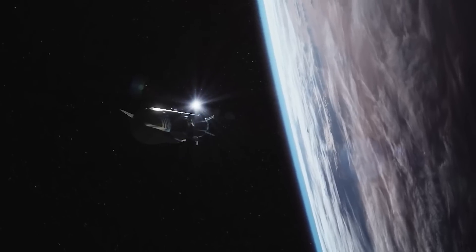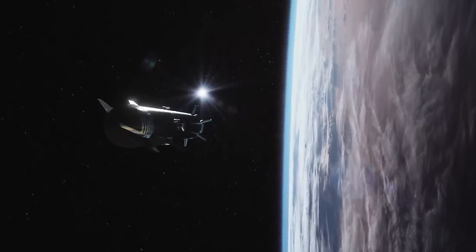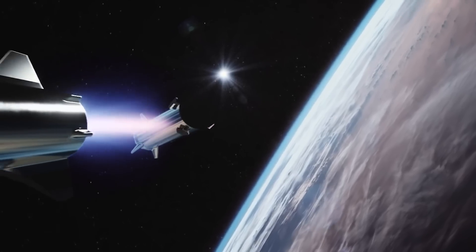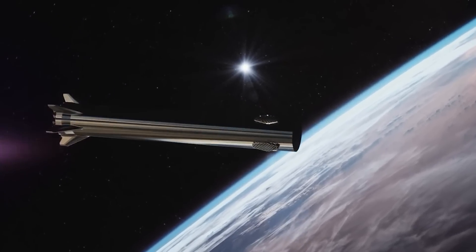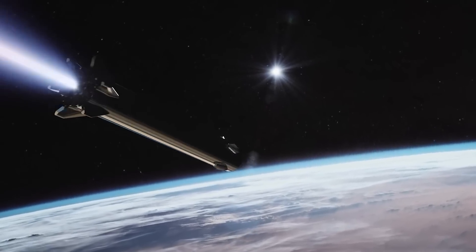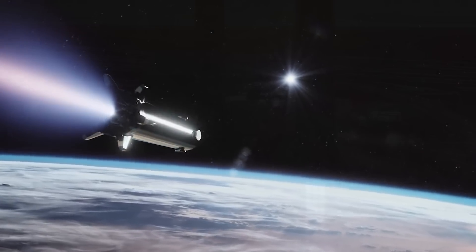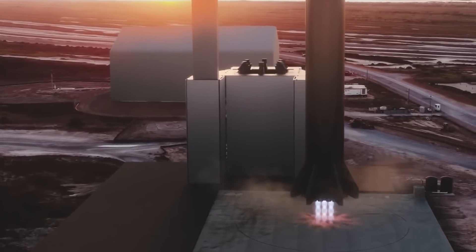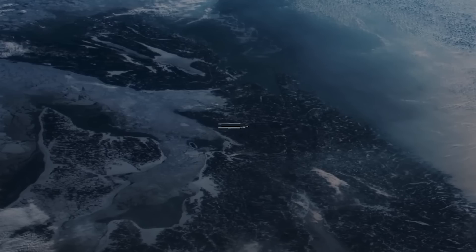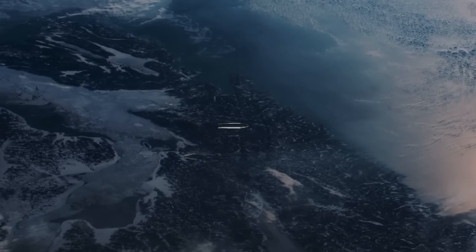They would throttle down all engines in the booster, release the clamps that hold it to the ship, and then use the engine gimbals to angle a small amount of thrust from the engines and begin flipping the booster over to push away from the upper stage. The booster has to flip around anyway to initiate a boost-back burn and return to the launch site, so might as well take advantage of that momentum to separate the rocket — a very efficient and sensible way to handle it.